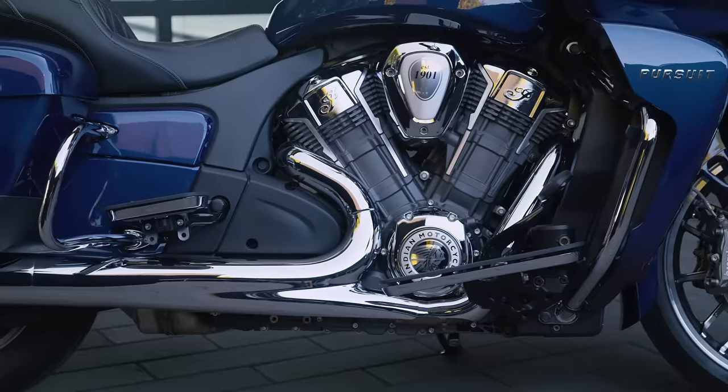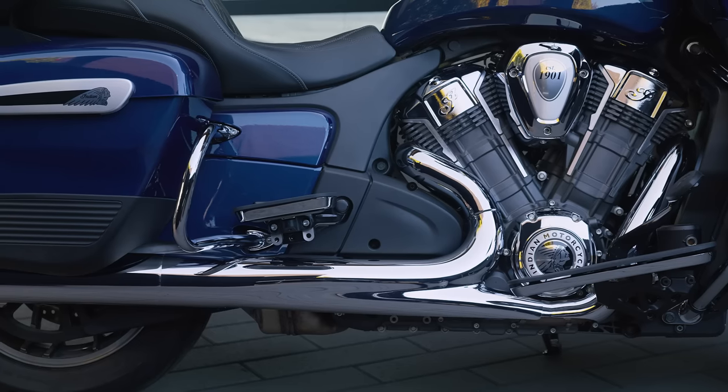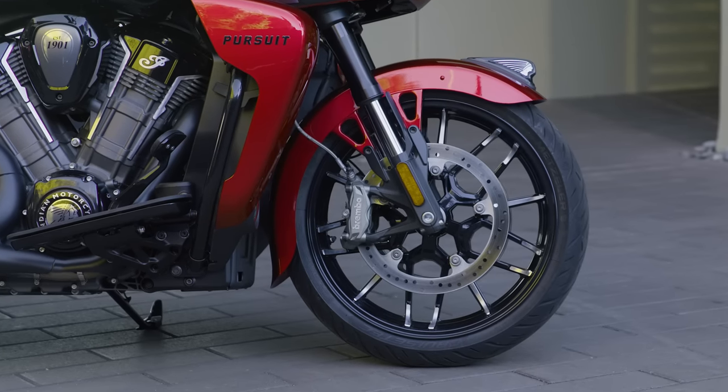The lightweight aluminum frame, inverted front-end, and monoshock rear suspension provide superior handling and the smoothest possible ride, whether it's mile 1 or mile 1000.